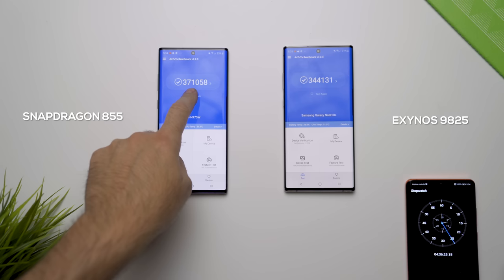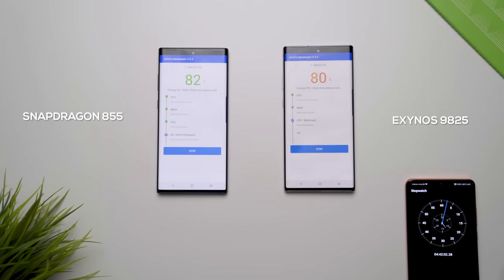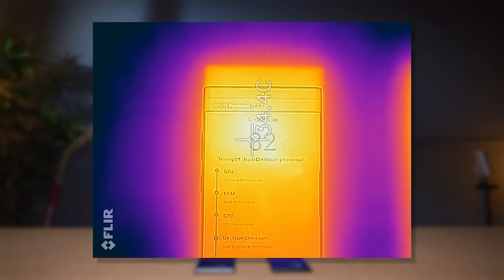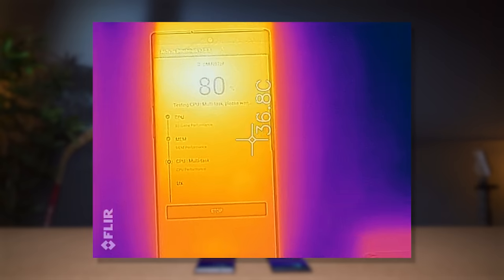The next test I ran was Antutu, and overall the score was higher on the Qualcomm. The more I ran the test the lower the score would go due to heat and load. I also did a heat test and found that the Exynos variant of the Note 10 Plus actually ran about two to three degrees hotter than the Qualcomm version.